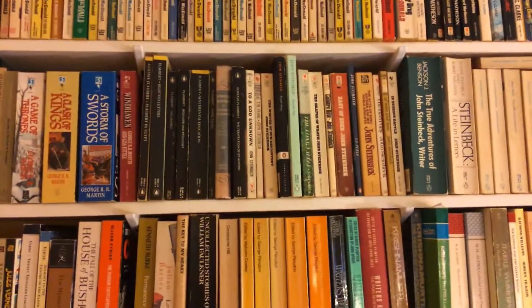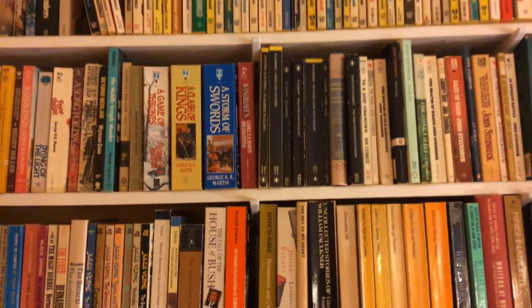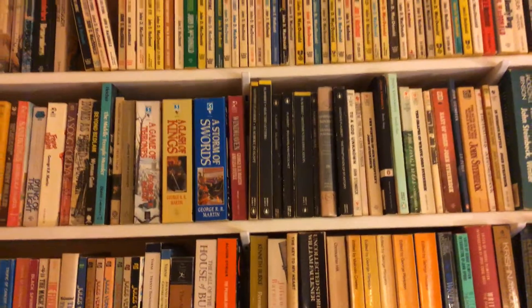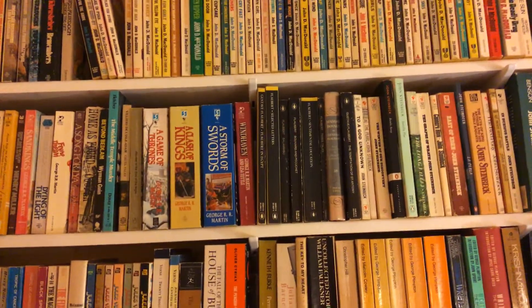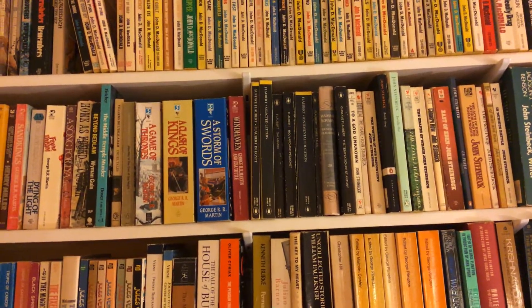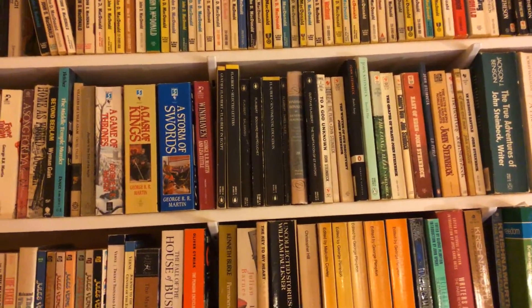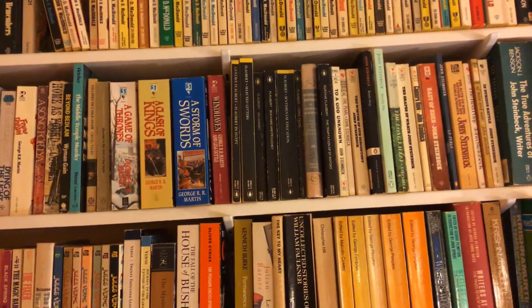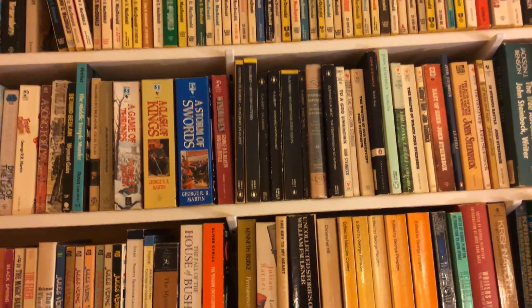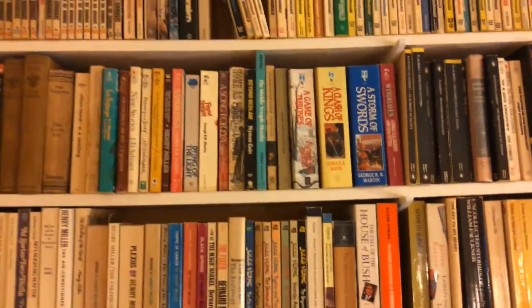There's all my Steinbeck — I kind of grew up reading and loving Steinbeck. There's Flaubert. We don't really try to organize our books in this house, so we've got Flaubert next to George R.R. Martin — what the hell, you know. Flaubert is one of my all-time favorites, and Madame Bovary I've probably read more times than any book in this house. I like George R.R. Martin — I haven't read a lot of them but we liked the TV show.